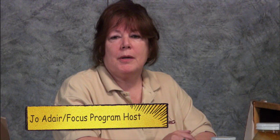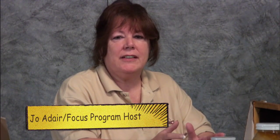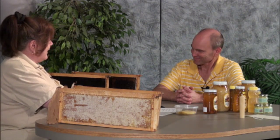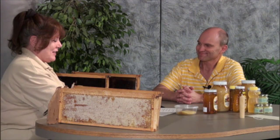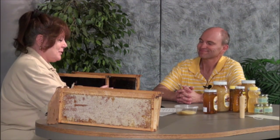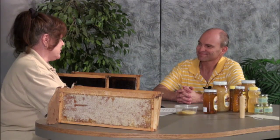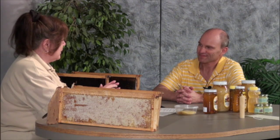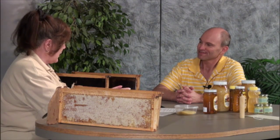Hi, and welcome to the NAMC Channel 6 Focus program. I'm Jo Adair, your host today. On our program this afternoon, we have a gentleman that is pretty fascinating. He does some things that you and I probably wouldn't dare to do. He is a beekeeper — Don Snuink, welcome back. It's nice to see you again. I've seen you before at the library; it's an awesome presentation and a wealth of information. You are a beekeeper by trade — is this your full-time job?